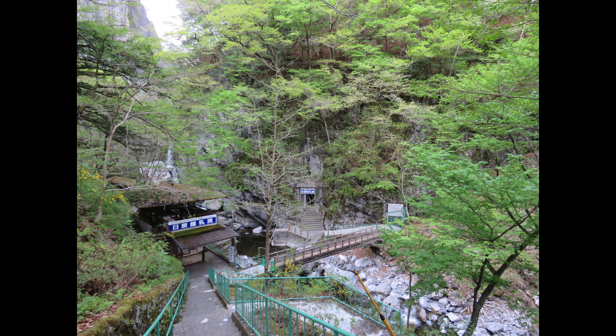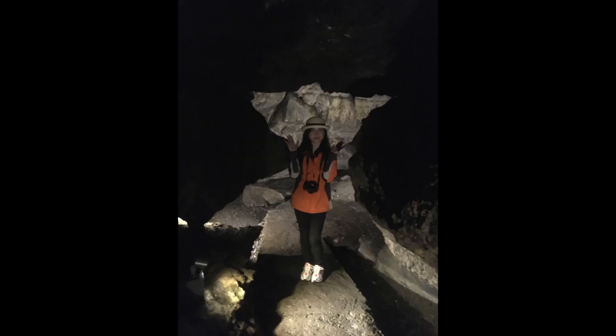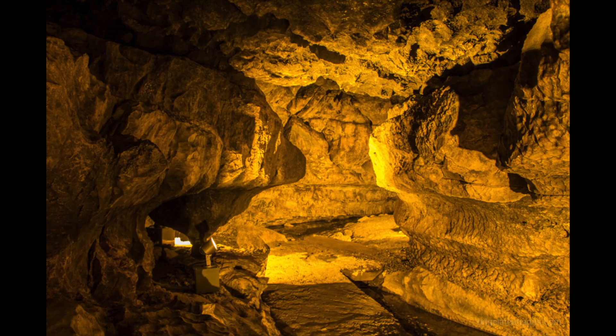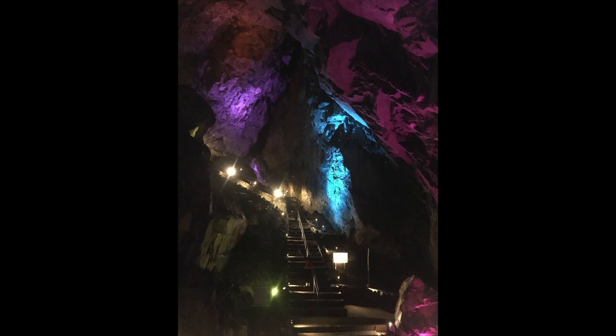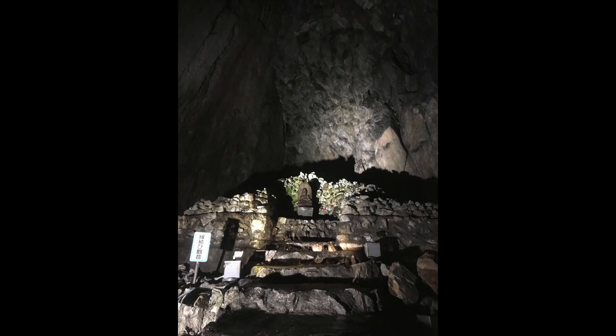We arrive at the entrance of the cave. The cave is quite remarkable — it's 1,200 years old, and the inside is a nice moderate 11 degrees Celsius throughout the whole year. The temperature doesn't fluctuate much. There are a total of 280 meters that you can explore. You'll also see Buddhist statues and religious monuments dotted through different parts of the cave, dedicated to the monks who spent years of their lives training here to reach enlightenment.